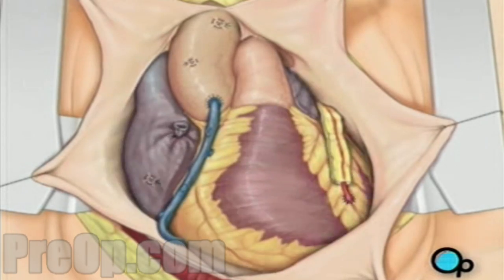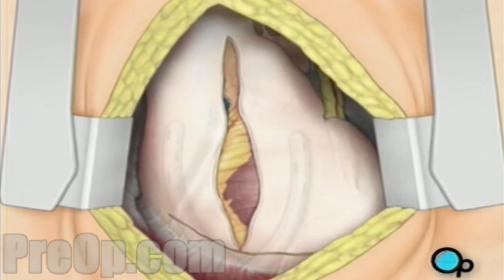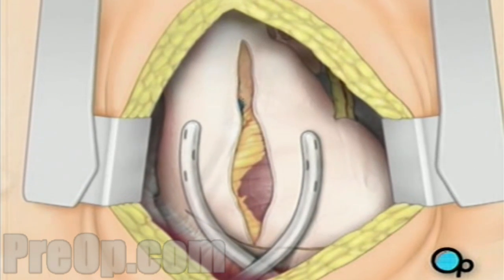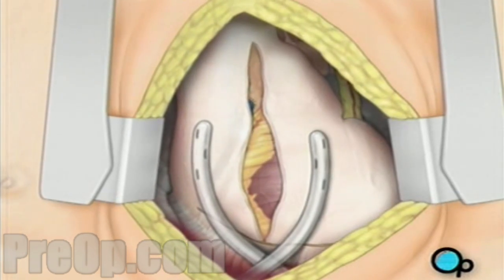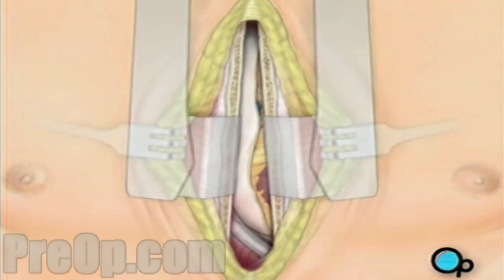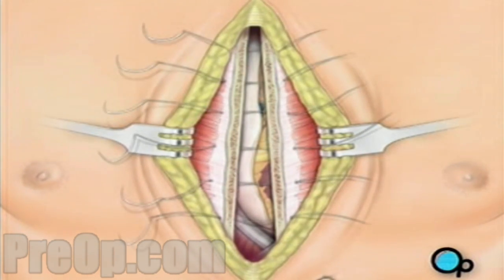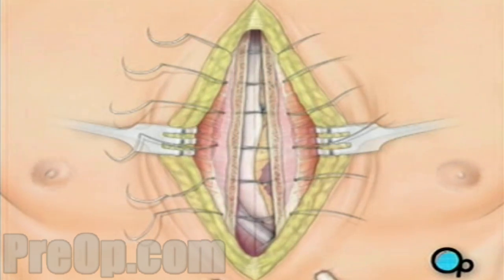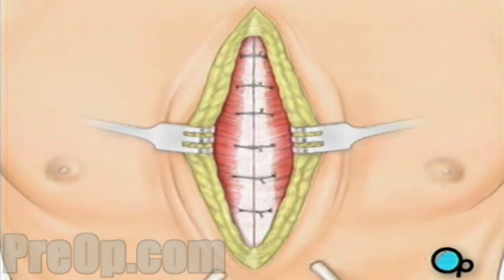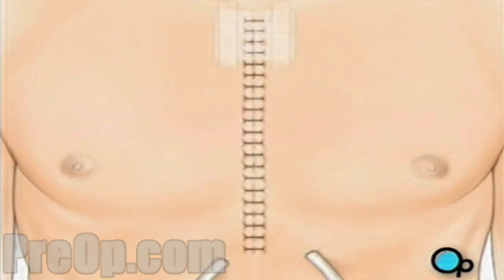The pericardium can now be closed over the heart. Your doctor will position two special drainage tubes in the chest cavity; these tubes prevent fluid from building up around the heart during the healing process. The breastbone is then closed with metal wire, and the remaining tissue is closed with sutures. Finally, a sterile bandage is applied.